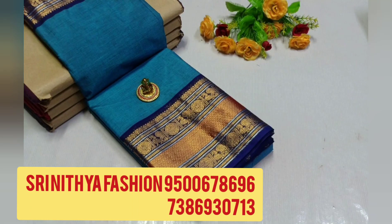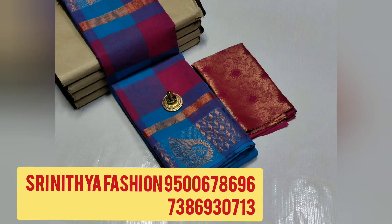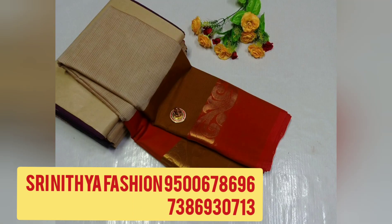Today we are going to see the new collection in super quality. To order the series, please contact the number given on the screen. All these are direct from the manufacturer. Here we are going to see the new collection in super quality.